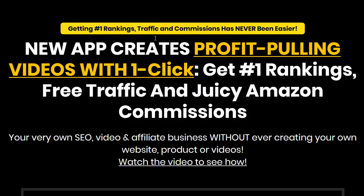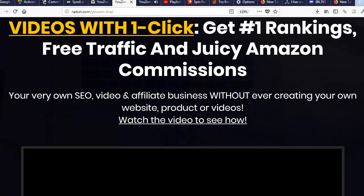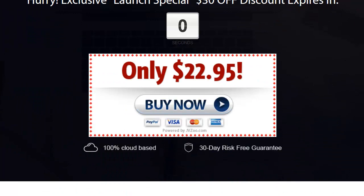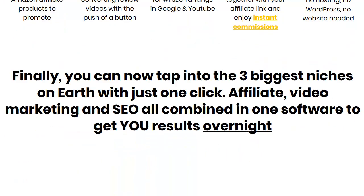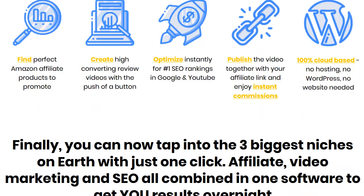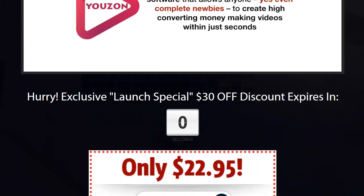Just click a couple of buttons and let Uzon upload full-fledged videos together with your affiliate links for you, so you can sit back and enjoy passive income on complete autopilot. Go ahead and click the button below and get started with this incredible software. Welcome to Uzon — now you can.